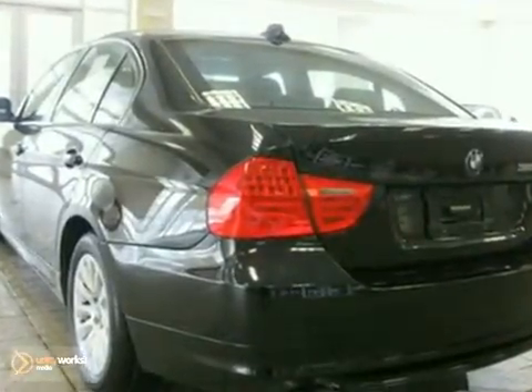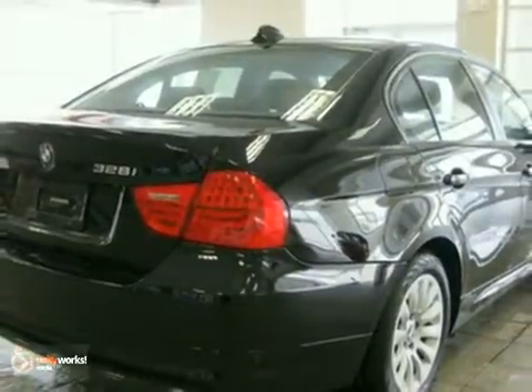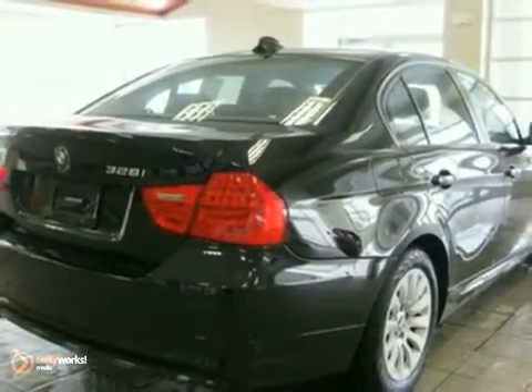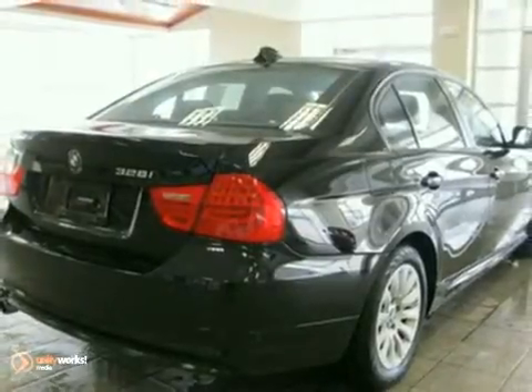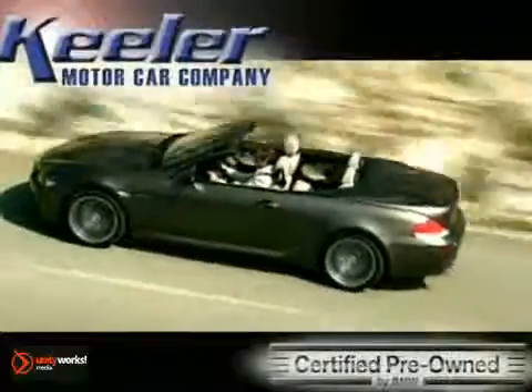As with all of our vehicles, it's Carfax certified. For more information, please call us at 800-474-4197. Keeler BMW looks forward to assisting you with your vehicle purchase. Call us today to schedule a test drive.